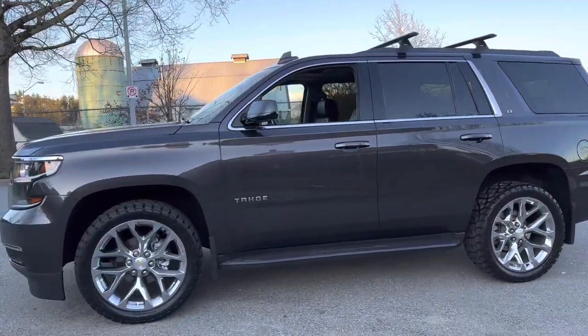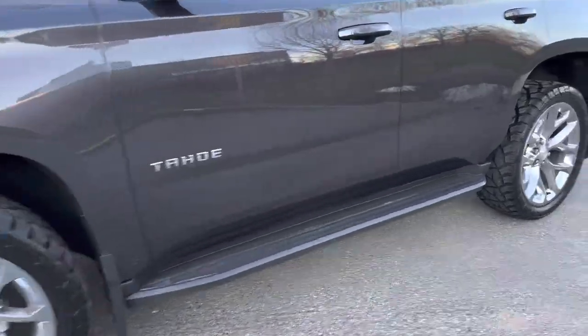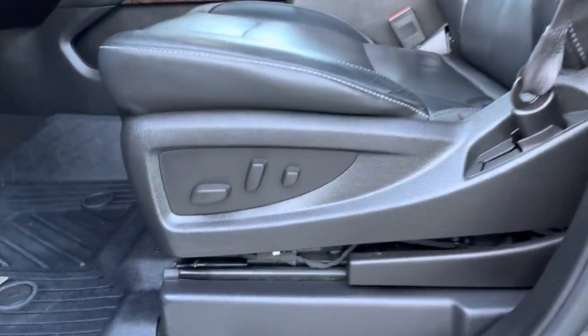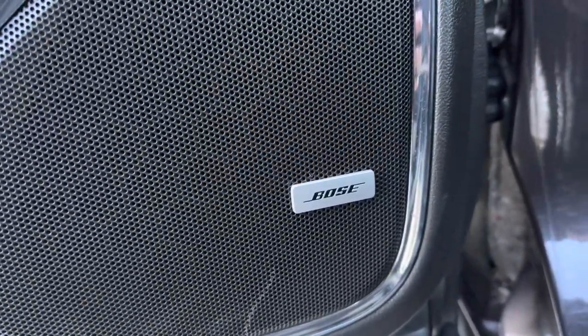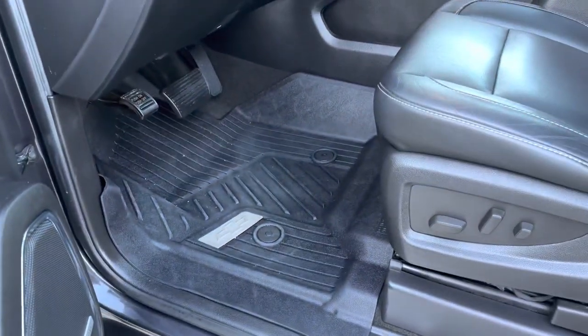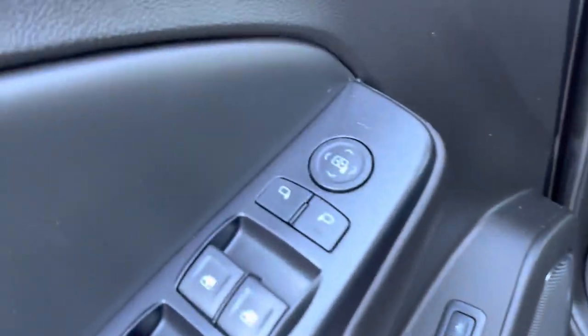Very well-kept truck as shown. No rips in the leather here at all. It is a power seat of course. Bose sound system. Have the floor mats all the way around protecting it. Power mirrors.